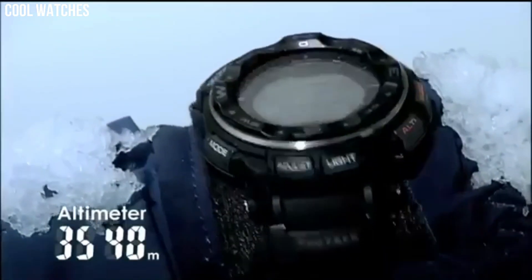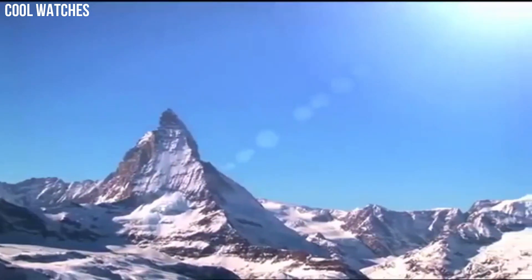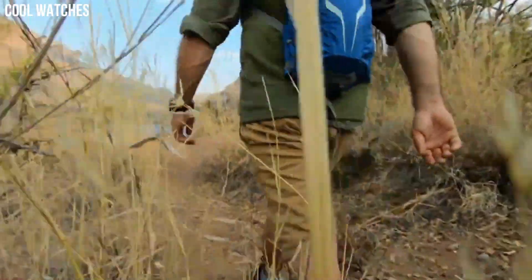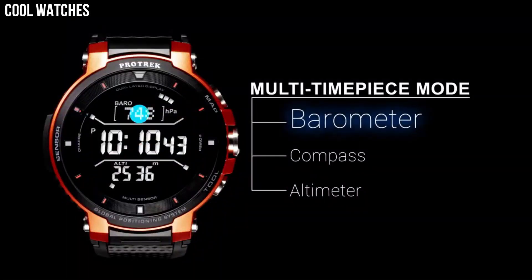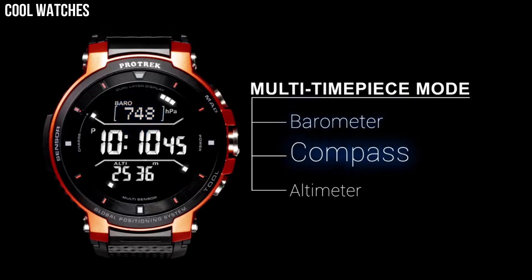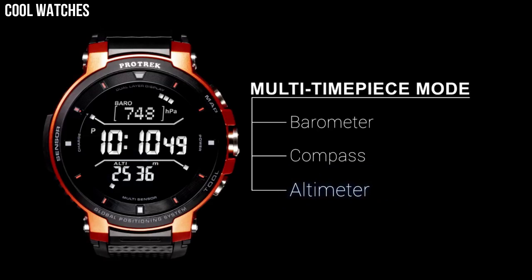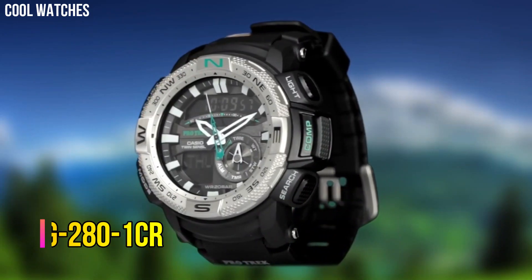Hello everyone! If you're looking for a great outdoor watch that looks great anywhere, the Casio ProTrek is a great choice. ProTrek is another Casio brand that is designed for outdoor activities and aimed at outdoor enthusiasts such as hikers, backpackers, campers, and climbers. Number 5.